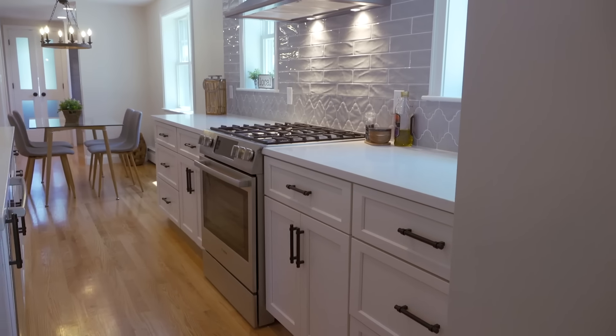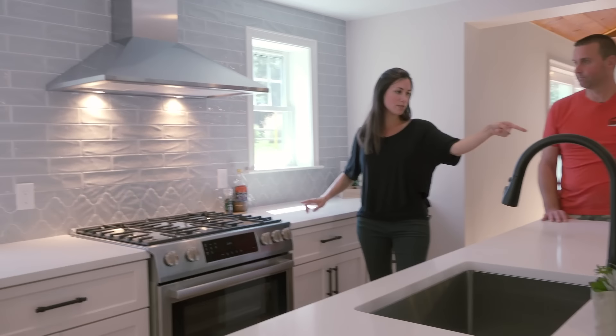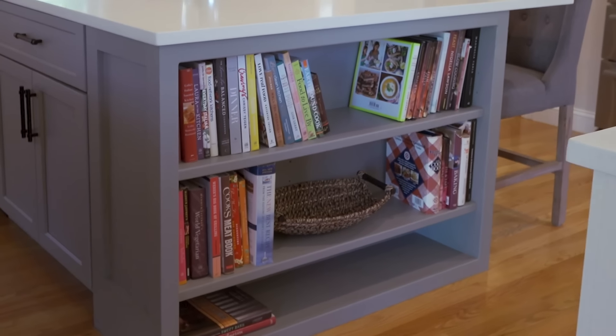We put the stove on the back wall. I love this backsplash — we did two different tiles with a couple windows around it. We also built in a bookcase here on the end of the island. She had a lot of cookbooks — that was part of her request. So we built that into the side so now she has a nice place to store everything.